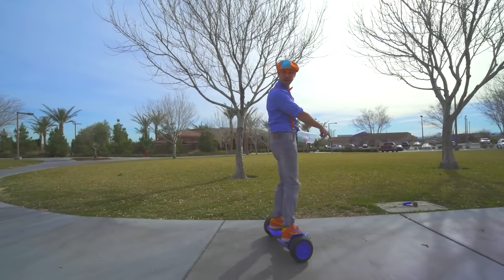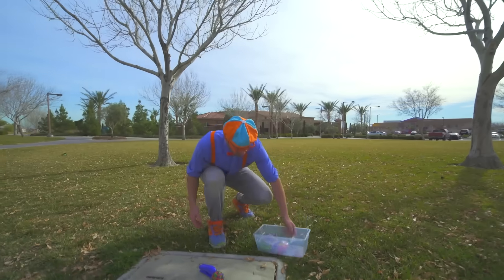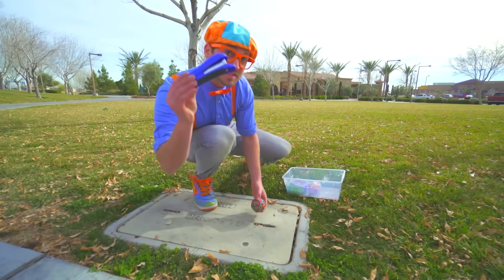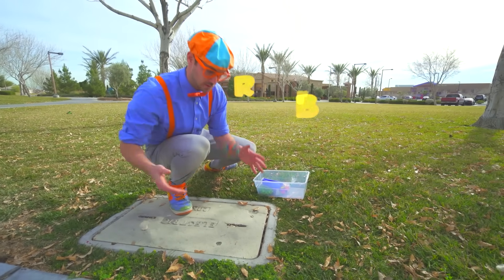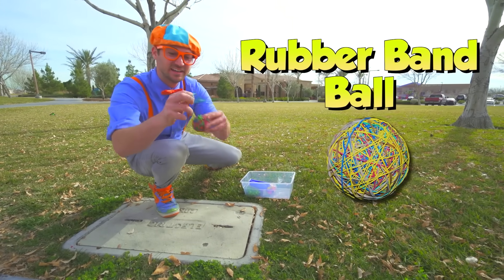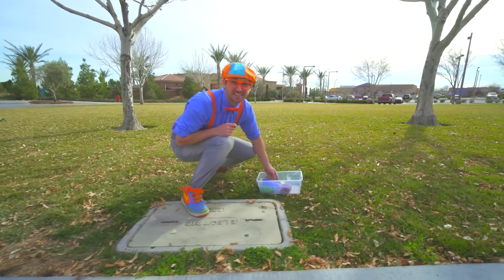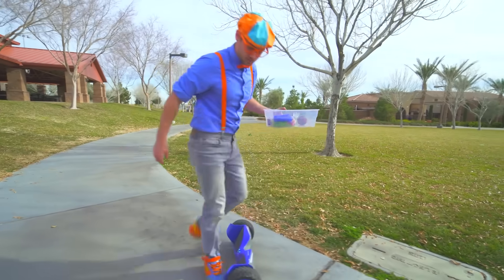Whoa! Look over here! Look at what we missed! Yeah — some office supplies! We have a stapler! A blue stapler! And a rubber band ball! Watch this — I almost got you! Alright, let's go see what else we can find!